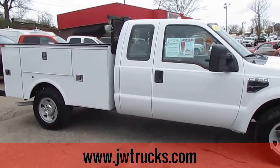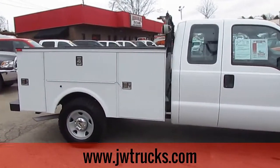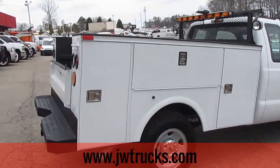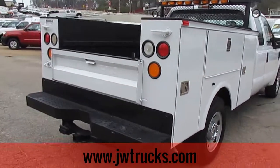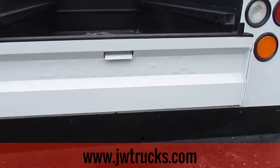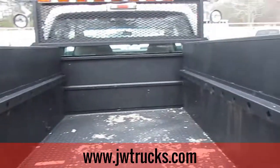Each side of the service bed on this truck has three tool and storage bins. They do lock. This truck also has a trailer hitch. The flatbed is in great shape.